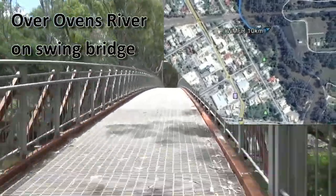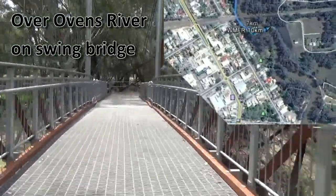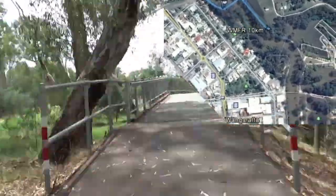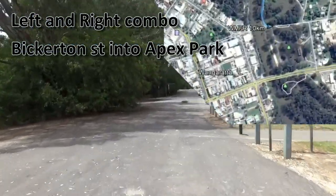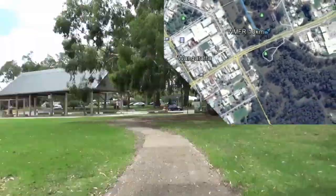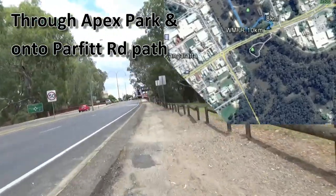Over the first swing bridge at the Ovens River, and then running along paths adjacent to the Ovens River, going directly past the next swing bridge behind the back of the caravan park, popping out at Pickerton Street through a left-hand right-hand combination.